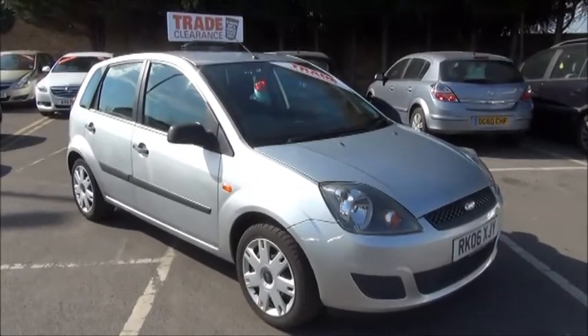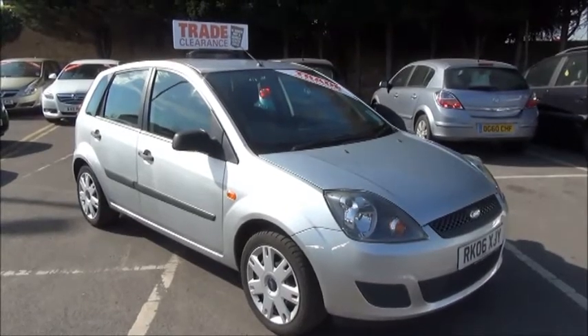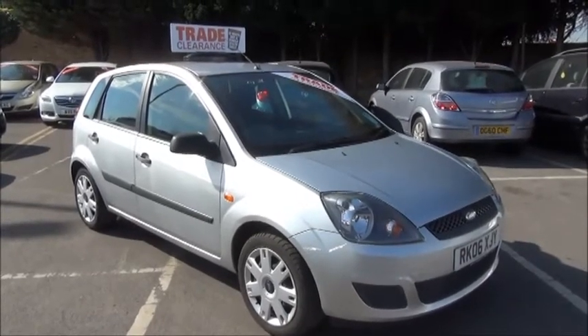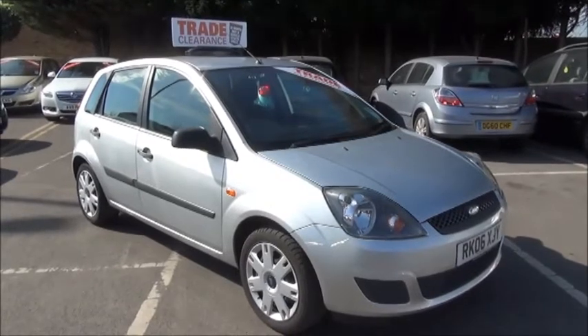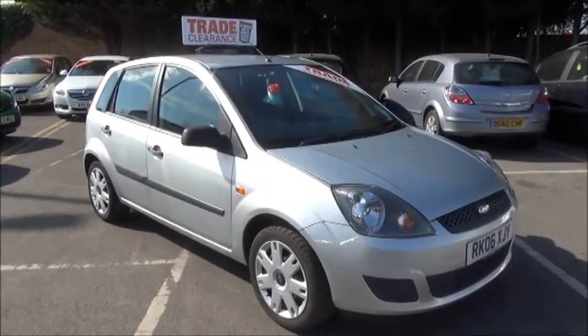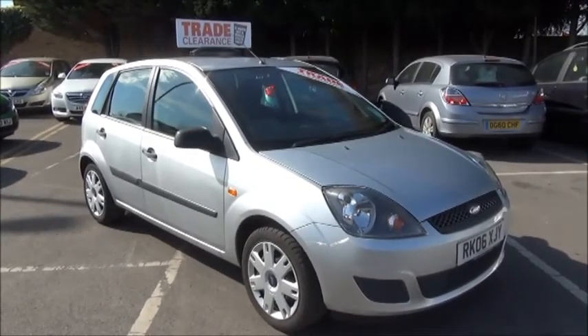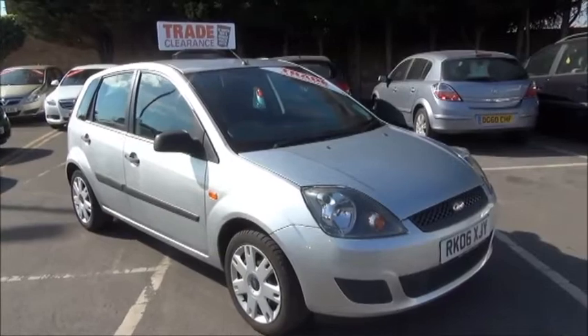Welcome to Now Vauxhall. Here today we have a Fiesta 1.25 Style Climate 5-door fitted with a manual transmission. Finished in silver, the car was registered in March 2006 and as you can see is on a 06 plate. This car has a warranted mileage of 51,000 miles. The Fiesta has a CO2 figure of 142, which equates to a road fund licence fee of £140 pounds annually.